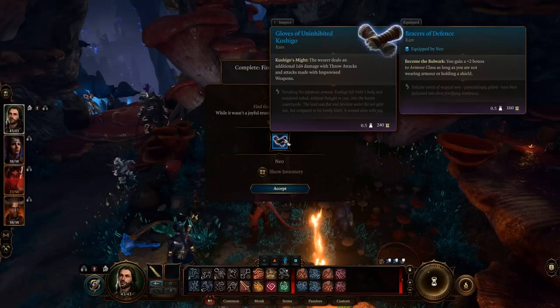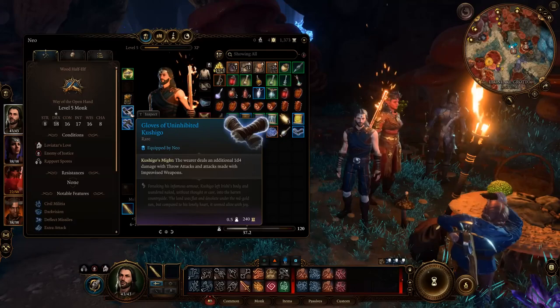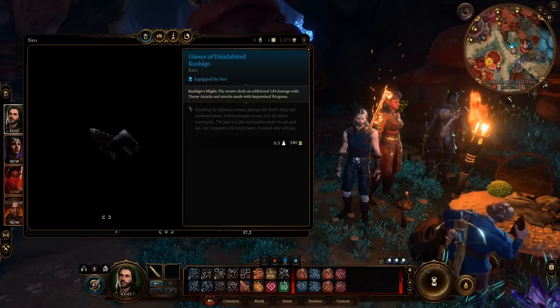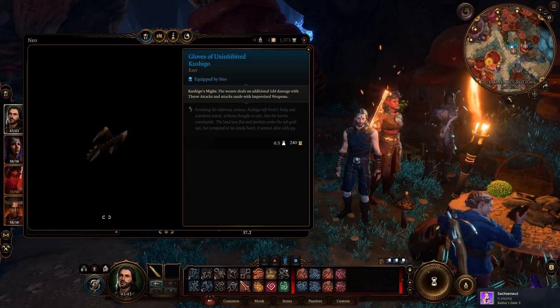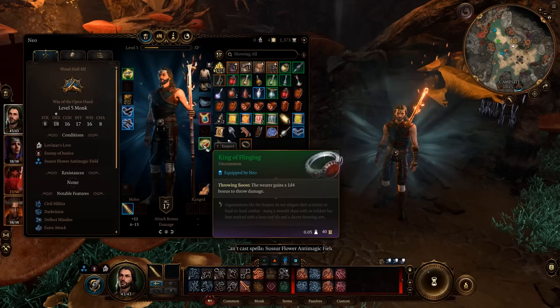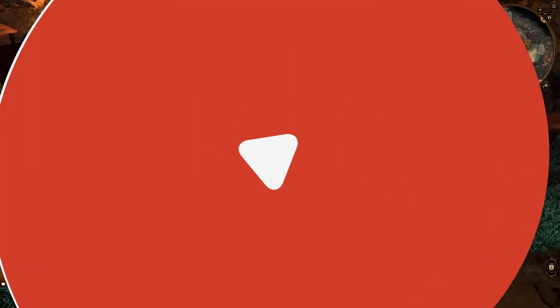Gloves of Uninhibited Kushigo: These are fun gloves that give plus 1d4 damage to thrown items. You'll obtain these gloves from a merchant after saving a dwarf. There's also a throwing ring that stacks on top of these gloves for added damage if you plan to use throwing builds.